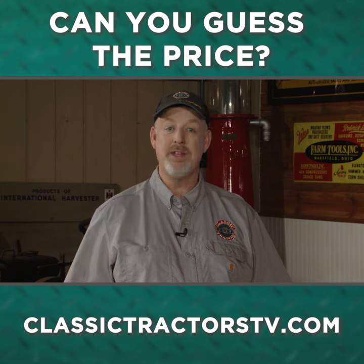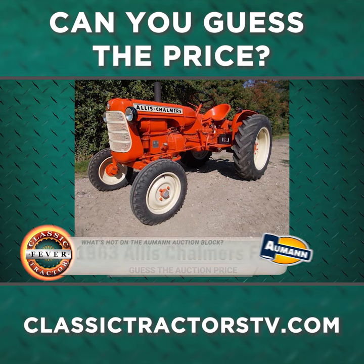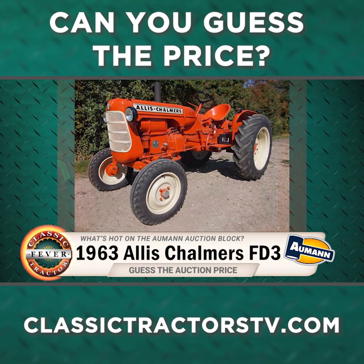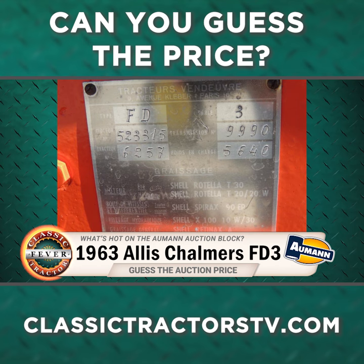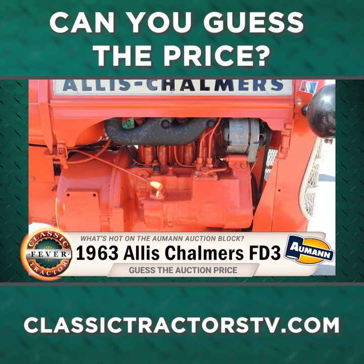Now let's see what's hot on the Allman Tractor auction block. Here's a 1963 Allis-Chalmers FD3. You can tell from the unique model number that this one was not built in Wisconsin — it came from France and sports a two-cylinder air-cooled diesel engine.